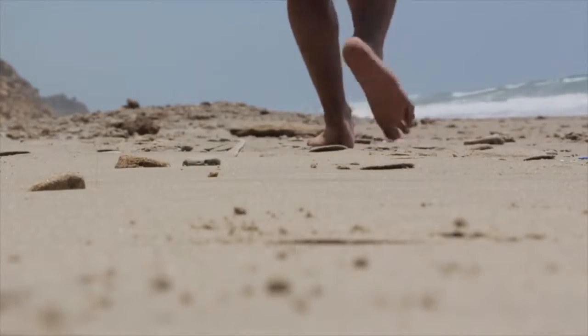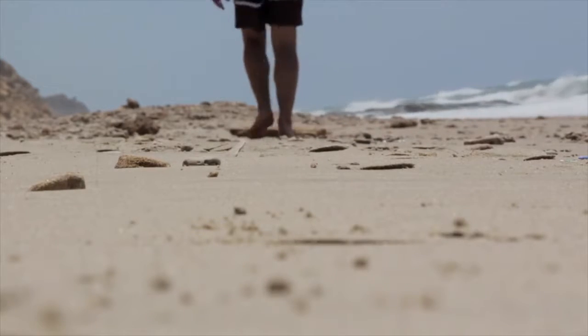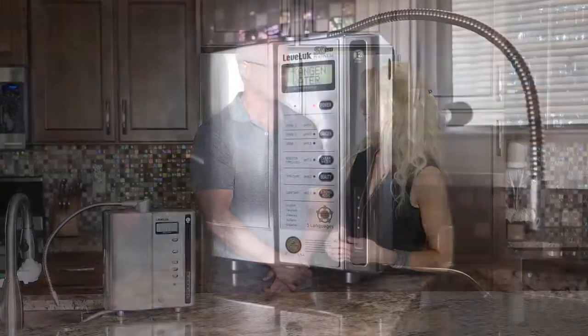Reverse osmosis and distilled waters are highly acidic and cause a lot of stress to the body's acid-alkaline balance. We all deserve better for ourselves and our families. We found a technology that has changed our lives in so many ways for the better, and we're excited to share it with you. This device gives us the healthiest drinking water, helps us reduce chemicals and toxins in our home, and helps us eliminate plastic bottles and live more eco-friendly.